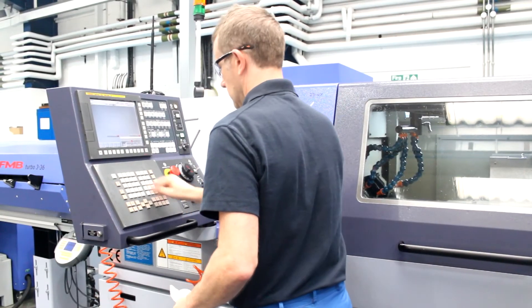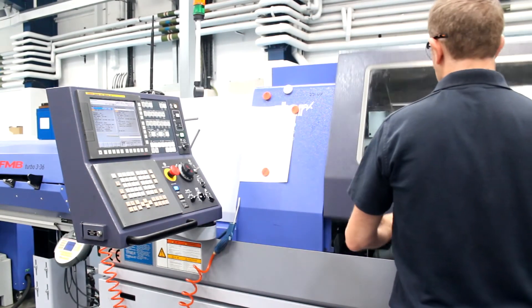Our shop floor time for the job is reduced massively, our lead time. We've got a good relationship with Star — nothing's really too much trouble. Any questions we've got, any of the guys working on the machine can phone up and speak to somebody on a technical basis and get the help they need. Everything when it comes to buying collets and all those sorts of things, there's no problems — everything seems to be available and here the next day.